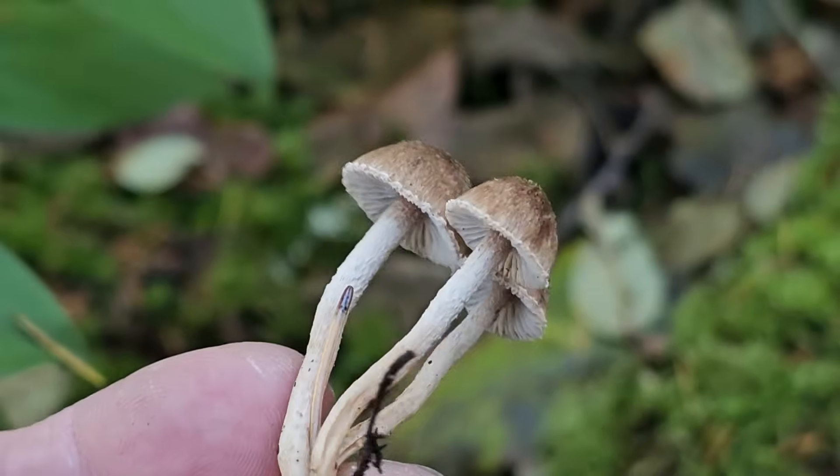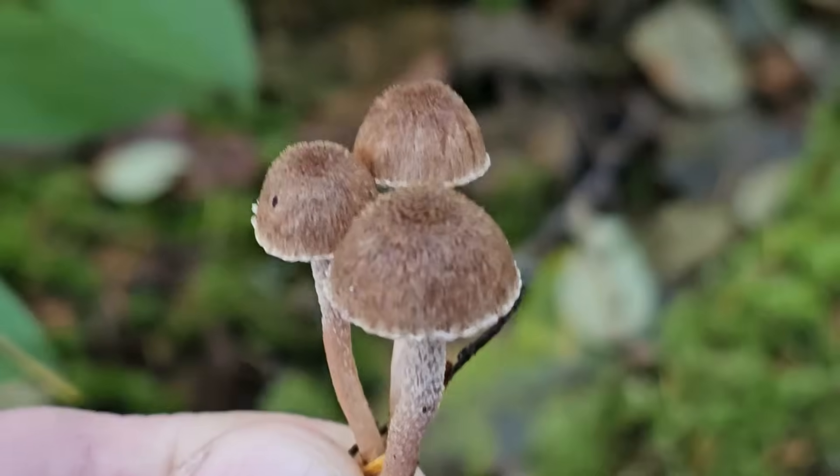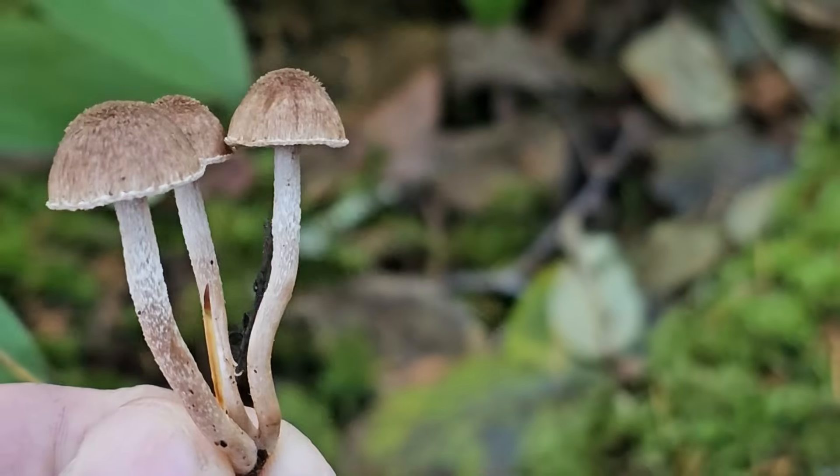But they're loving this cooler weather — the Inosibes are growing everywhere trailside right now. You can tell by all those little fibers on the cap; that makes it a fiber cap, which is the common name for the genus Inosibi.